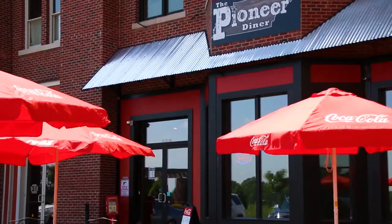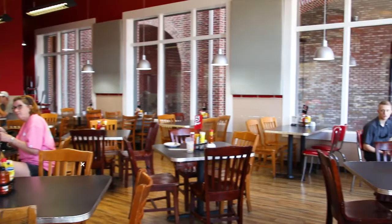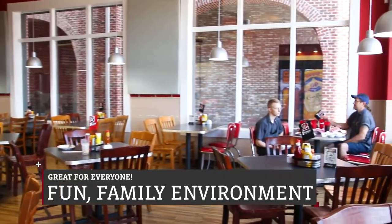My name is Chris Carvalho, co-owner of the Pioneer Diner with my wife. We've been open for about a year now. We have an atmosphere that we would describe as going over to your best friend's house. We're fun and we're family.